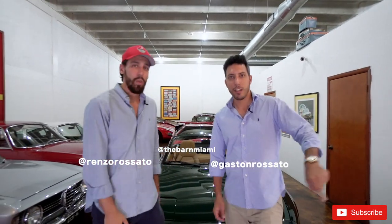That wraps it up for this video, guys. Please follow me, Gaston Rosado, and follow me at Renzo Rosado. Make sure to like, share, and subscribe — we'll be back next week. Peace.